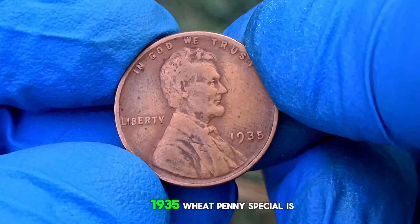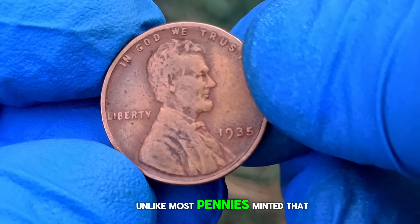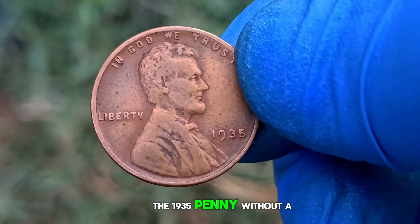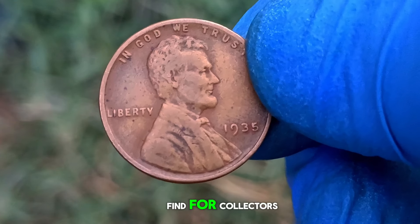What makes the 1935 wheat penny special is its scarcity. Unlike most pennies minted that year, which bore the mint mark D for Denver or S for San Francisco, the 1935 penny without a mint mark was struck in Philadelphia. This makes it a rare find for collectors.